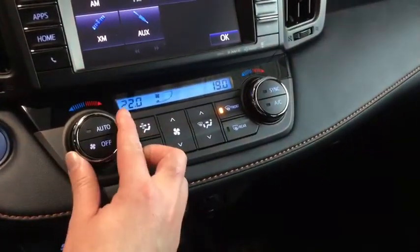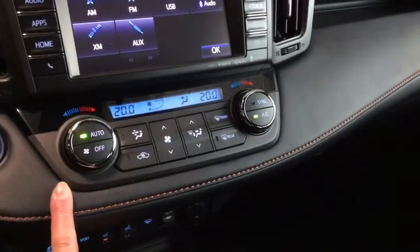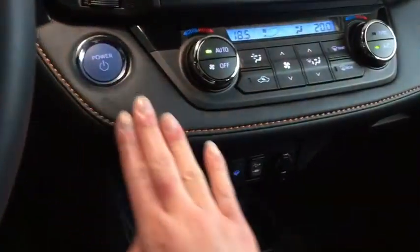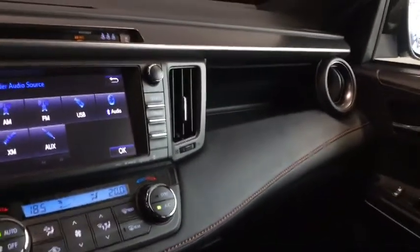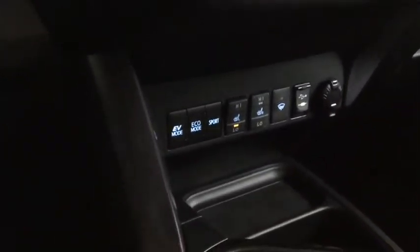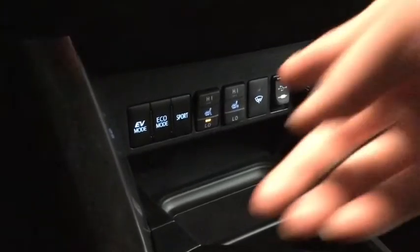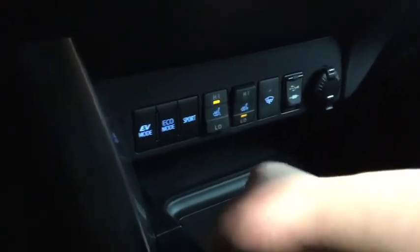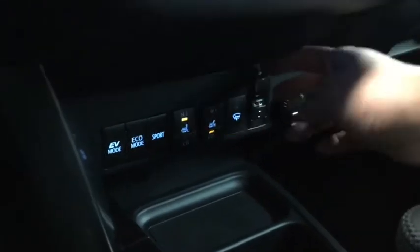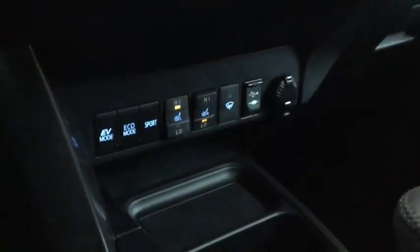What's awesome about your climate control is you have a dual zone climate control, as well as the ability to sync it or set it on an automatic climate control setting. Below you have your different drive modes like your sport mode, your eco mode, and your electric mode. You also have your heated seats for both your driver and passenger, your heated side mirrors — all really just coming together with your heated steering wheel to make you nice and prepared for those Alberta winters.